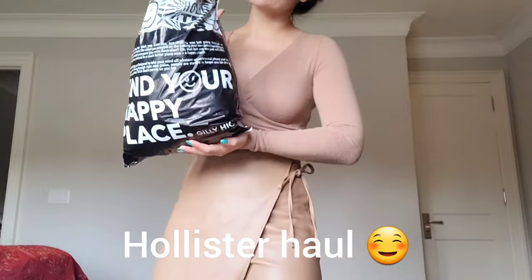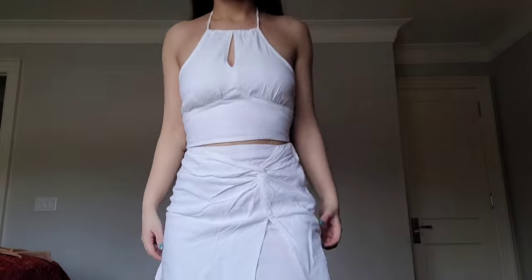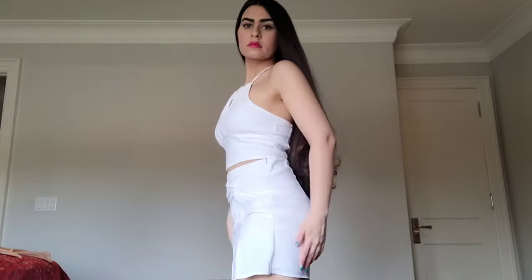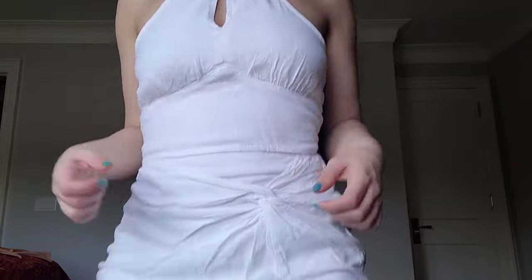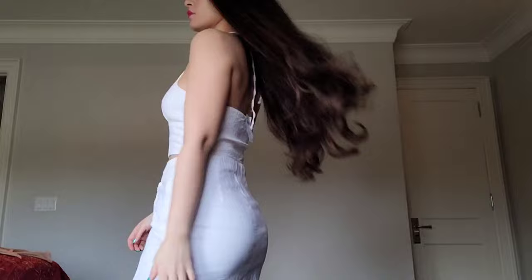Hey guys, welcome back to my channel! Today I'm going to show you some new stuff I got from Hollister. First, we have this linen blend top and skirt set. I really like white in the summer.